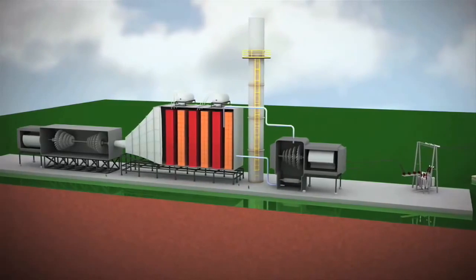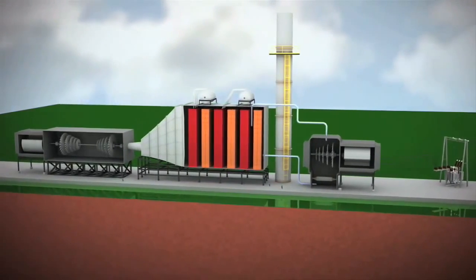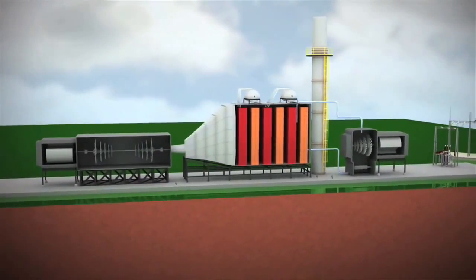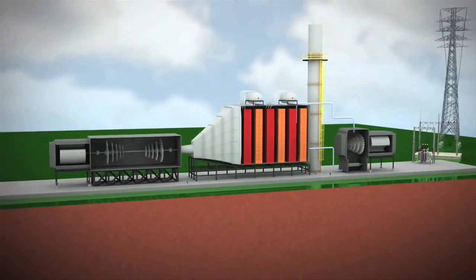Combined cycle technology enables power plants to generate 50% more electricity from its fuel than it would with a conventional single cycle power system.